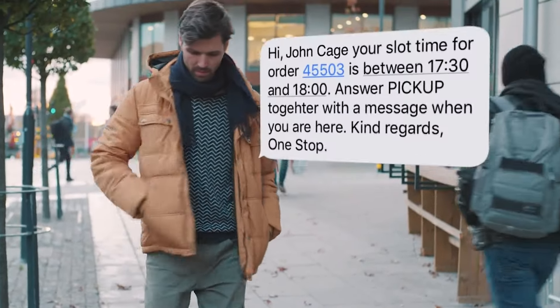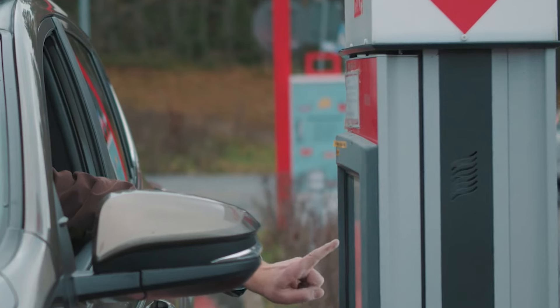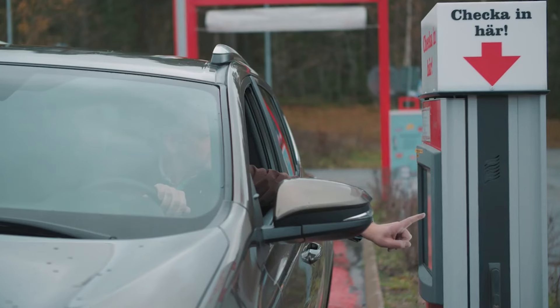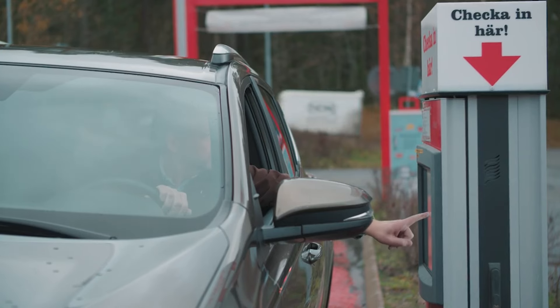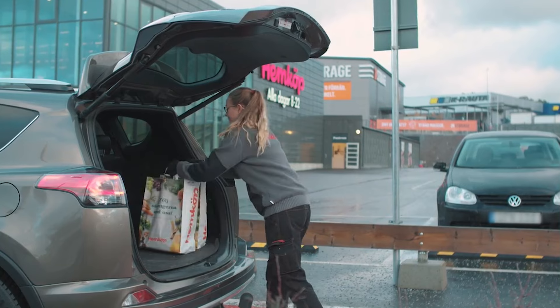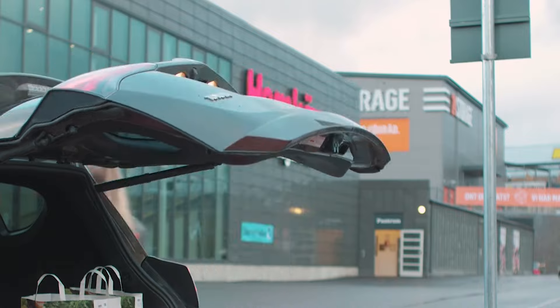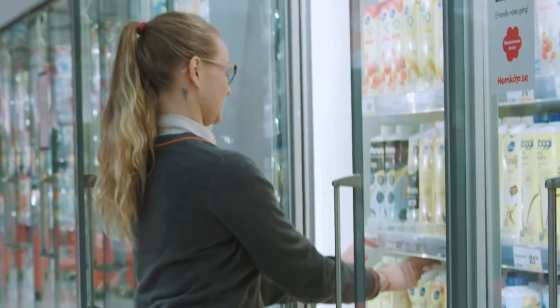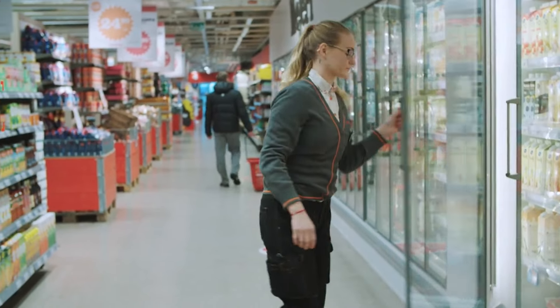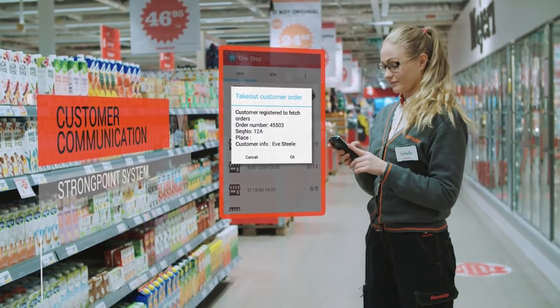Once the order is completed, the customer is notified by SMS. With a quick registration, the customer notifies that he or she has arrived to pick up the products. If any products require special management, such as age controlled products, bulky goods, etc., the staff will be notified. There are smart features for communicating with customers, for example, expected delivery time and notification when picking is initiated.